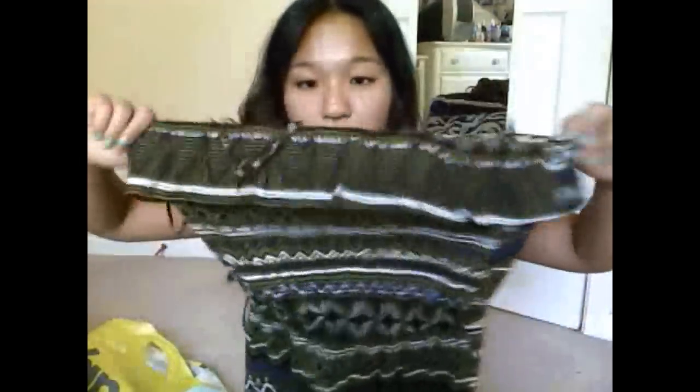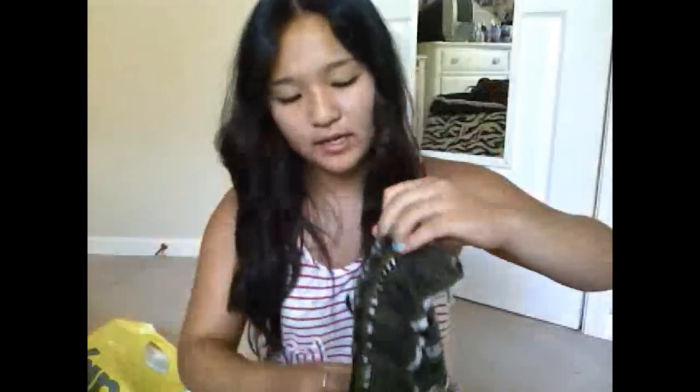From Forever 21 I got this romper on sale — I think it was $17.99. It's a tribal print, which is quite crazy, but it's neutral colors so it's not that crazy. I kind of figured out a way to wear it — sometimes I just tuck the straps inside and wear it strapless.